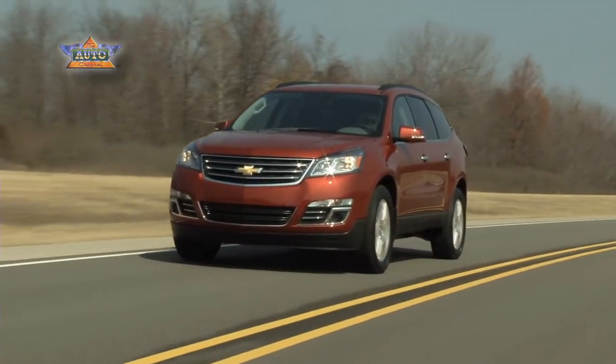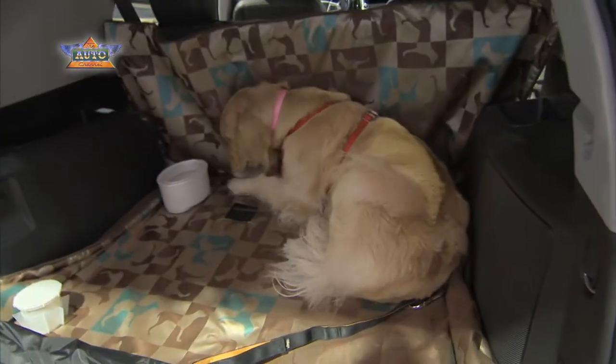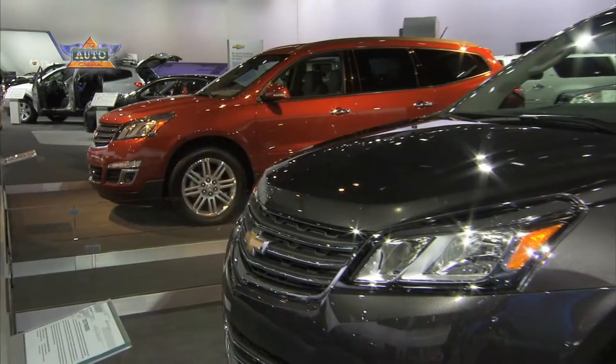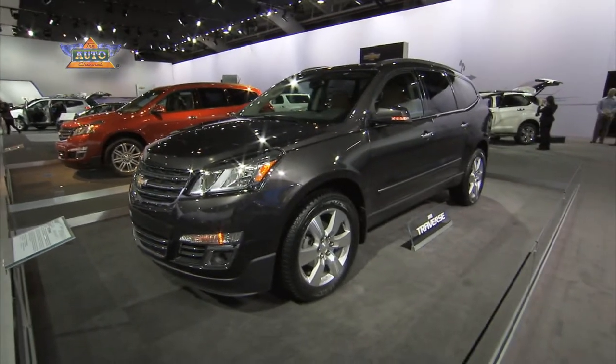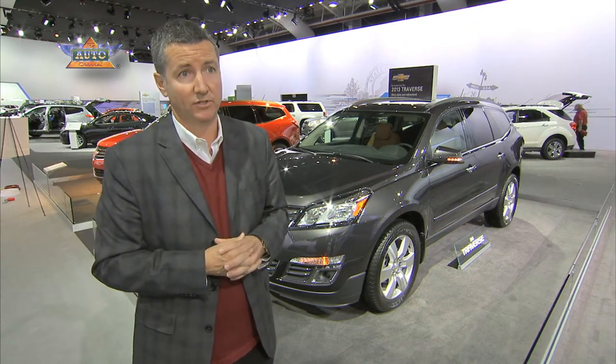Buying a car should be a very rational decision, and that includes your dog. If you have a small dog, a small car might do, but if you have a larger dog, give Fido enough room. Look at a Chevrolet Traverse or an Equinox. Both of these vehicles are Chevrolet's most popular crossovers, giving a lot of space for your family, your dog, and great fuel efficiency.